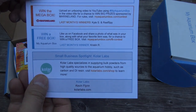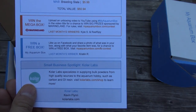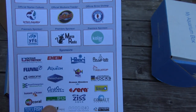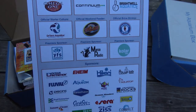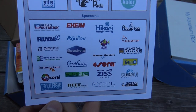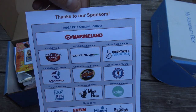This month the small business spotlight is Kohler Labs. If you want to check them out at kohlerlabs.com/shop, you can find all kinds of cool aquarium products. And thanks as always to our sponsors — without our sponsors, my aquarium box would not be possible, so a big thank you to all of the sponsors listed on this sheet.